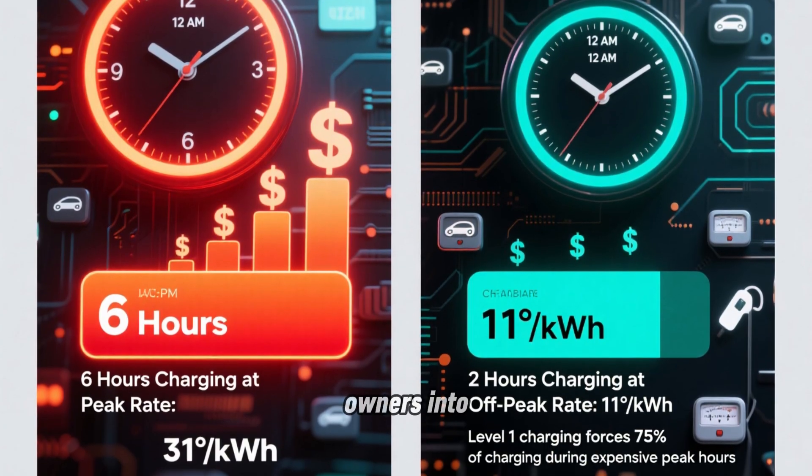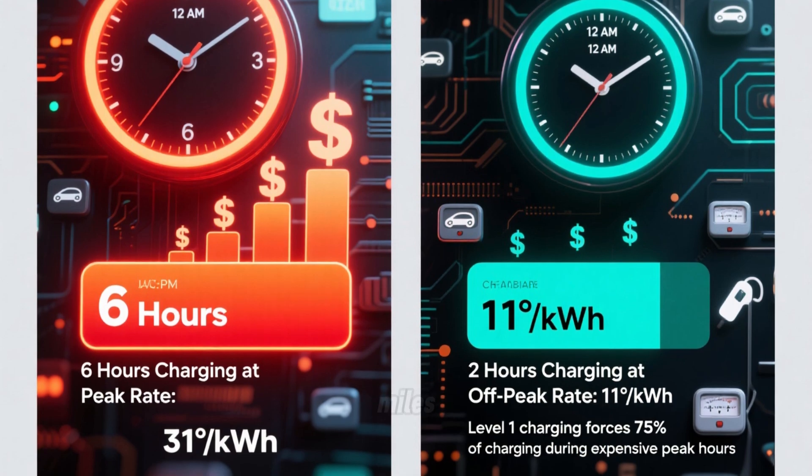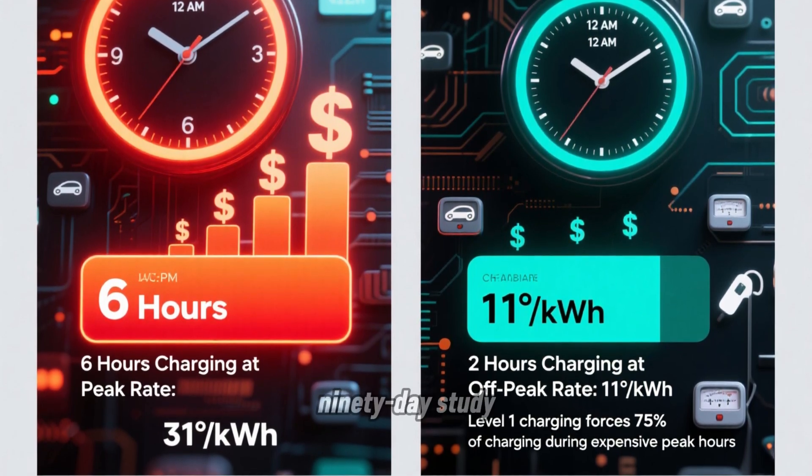Level 1 is so slow that it forces owners into peak rate hours unless they have very unusual schedules or drive very few miles. Let me show you the actual cost data from the 90-day study.